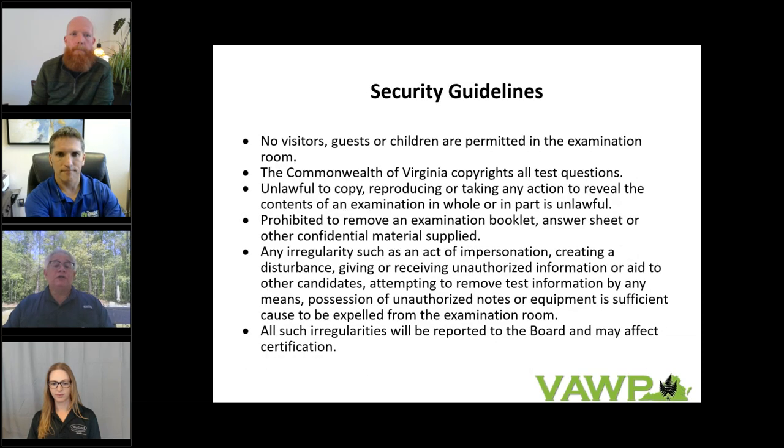Regarding security guidelines: there will be no visitors, guests, or children permitted in the examination room. The Commonwealth of Virginia copyrights all test questions — it is unlawful to copy, reproduce, or take any action to reveal the content of the examination in whole or in part. You are prohibited from removing the examination booklet, answer sheet, or any other confidential material. Any irregularities — active impersonation, creating a disturbance, receiving unauthorized information, or attempting to remove materials — will result in expulsion from the examination room and will be reported to the board.